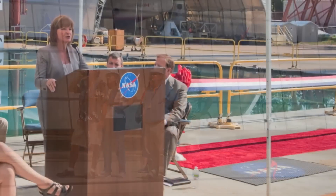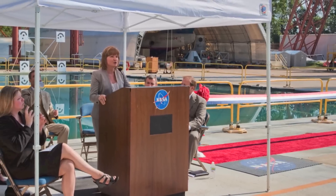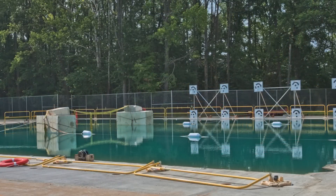At this time, I'd like to invite today's speakers to join me behind the ceremonial ribbon to officially open the Hydro Impact Basin, an enhanced LANDER facility. And right after that, we're going to all jump in the pool — just kidding.